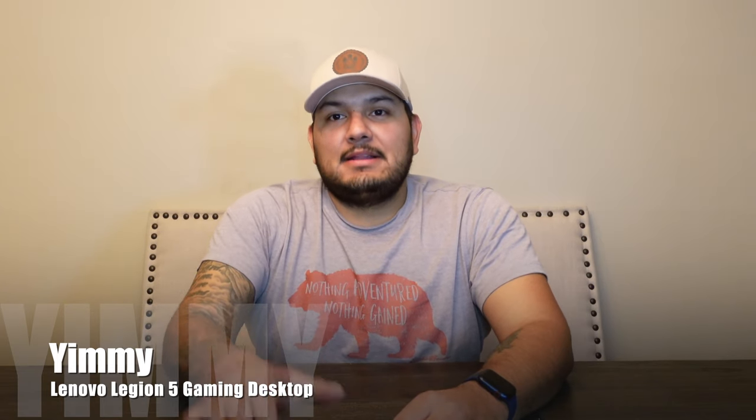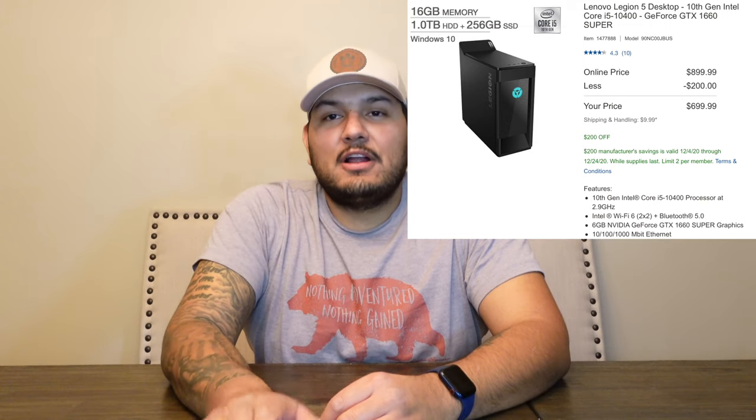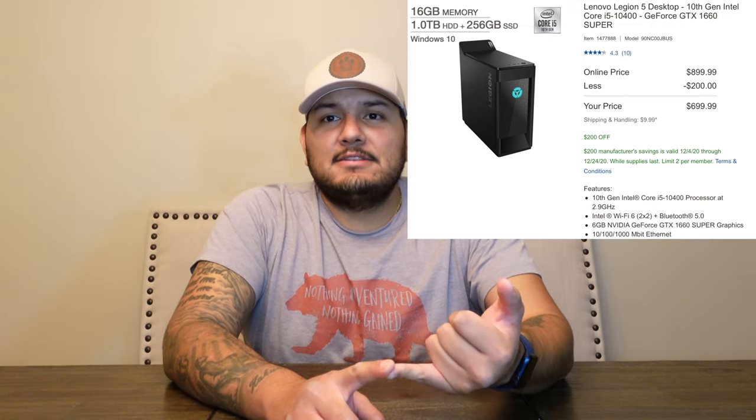So this is the Lenovo Legion 5i gaming desktop. I bought this model from Costco and I was able to find it $200 off today. It caught my eye because for $699 you have a 6-core 12-thread i5, the 10400, with a base clock of 2.9 gigahertz. I haven't really played with i5s too much but I know they're comparable to the Ryzen 5 3600 — really good budget performance processors for Intel.